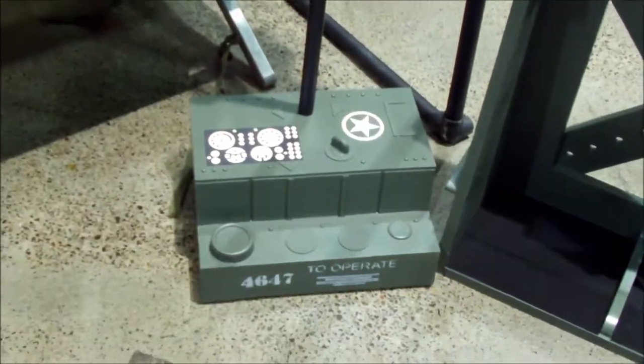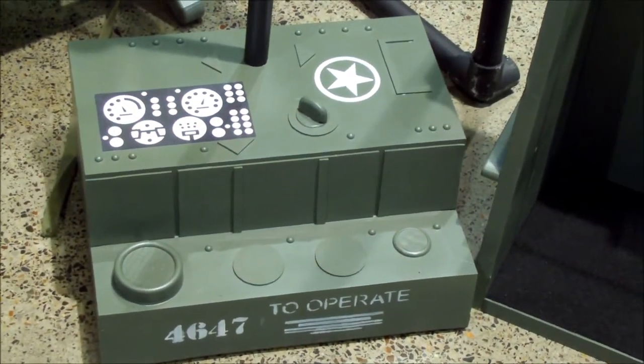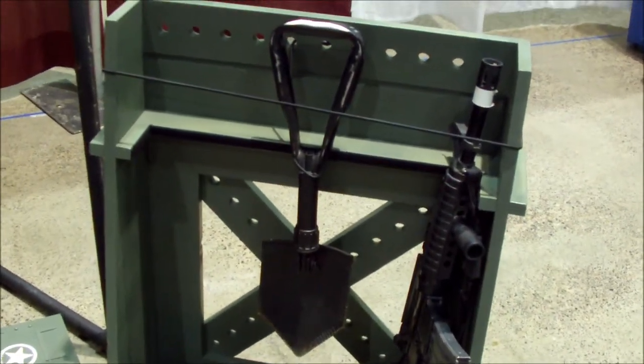So what else is in it here? You got the radio — we have the radio, and it's even got the stickers on it. The actual decal stickers. The equipment rack. You got the entrenching tool and everything. The cot — there's a cot. And we did a camo net for the actual bivouac tent.